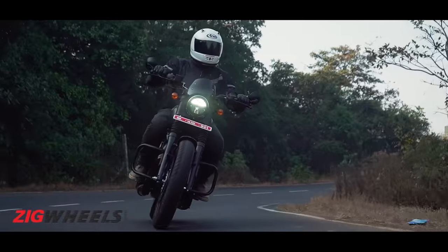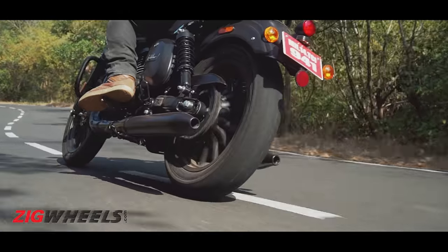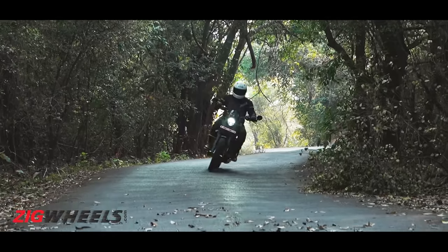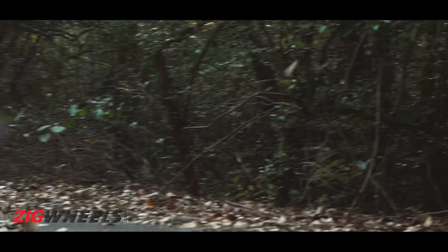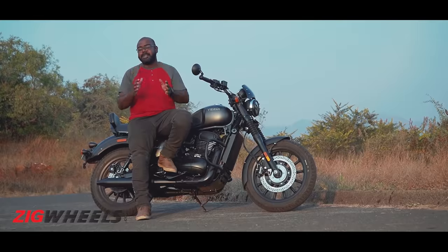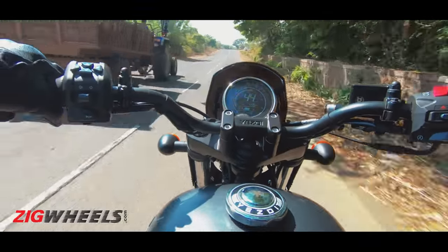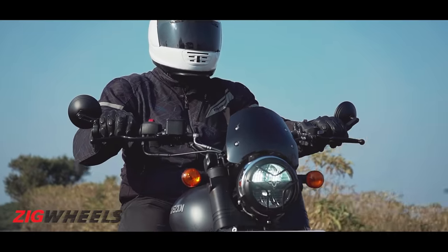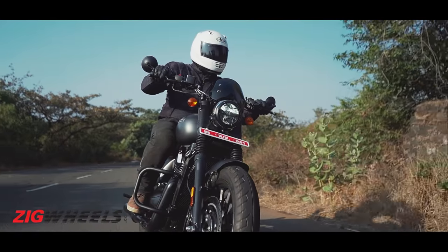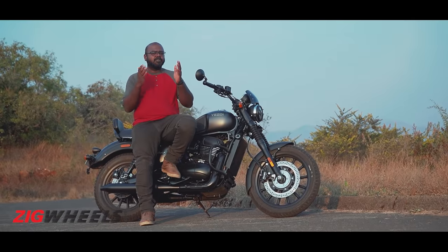Another impressive bit of the Roadster is the light clutch and the slick gearbox. Also the exhaust note is throaty and by BS6 standards it does sound good. But it isn't perfect — vibes kick in at speeds as low as 40 kmph and you can feel a buzz on the handlebar and the footpeg as well. Also the peaky nature of the engine means we aren't sure whether this engine will be tractable at city speeds, and we can only confirm that after a road test.